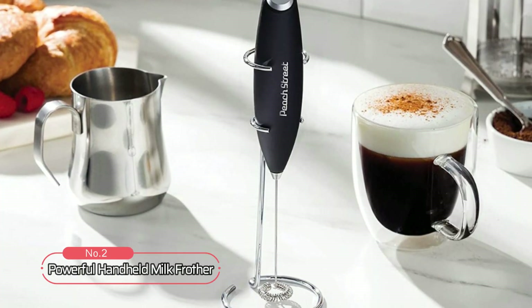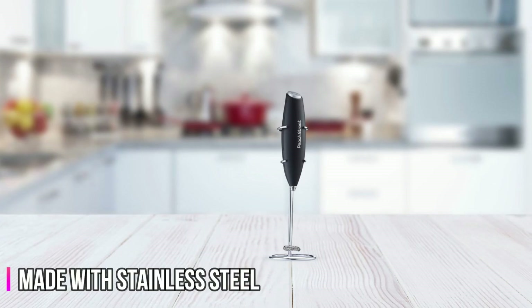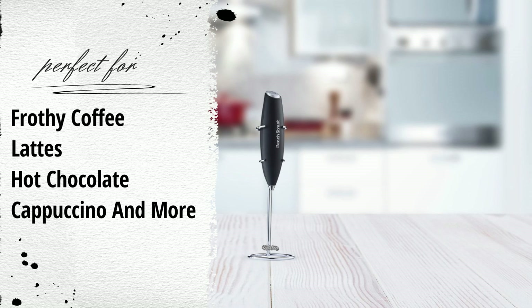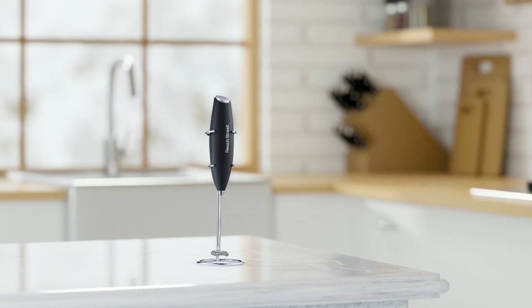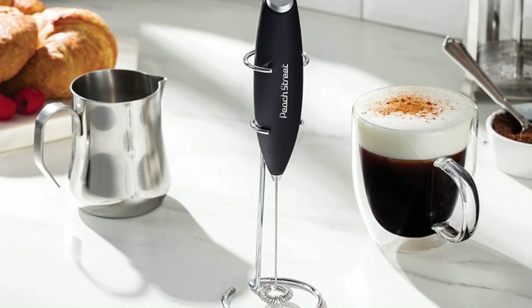At number two, we have the powerful handheld milk frother, an excellent tool for creating creamy and frothy drinks with just a touch of a button. Made from stainless steel, this compact and stylish frother is perfect for making frothy coffee, lattes, hot chocolate, cappuccino, and more. The powerful handheld milk frother features a motor that can produce up to 17,000 to 19,000 RPM, allowing it to froth milk in just a matter of seconds.